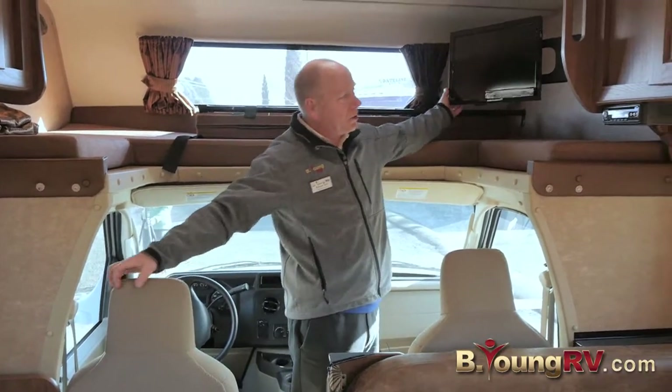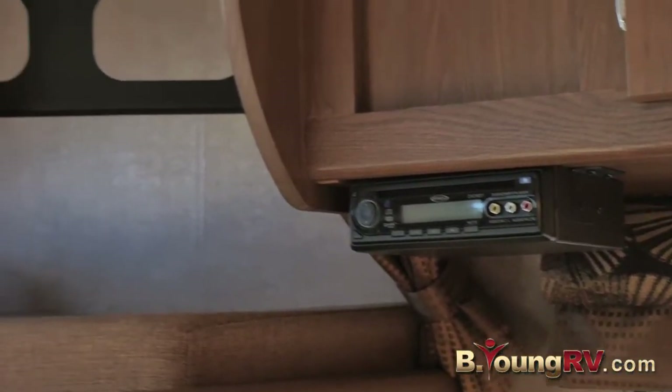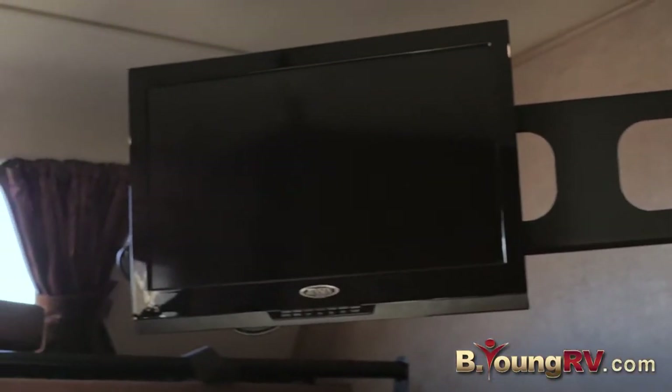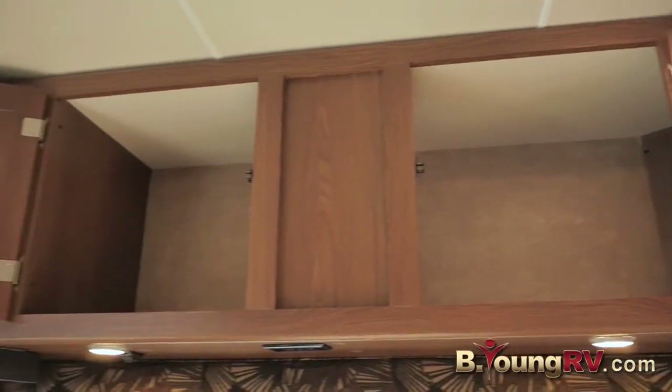Your television spins out over here, and here's your home theater system with DVD and radio all built in. This Leprechaun has got a ton of storage on this side and that side.